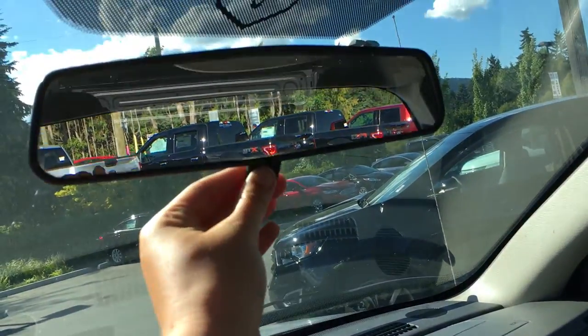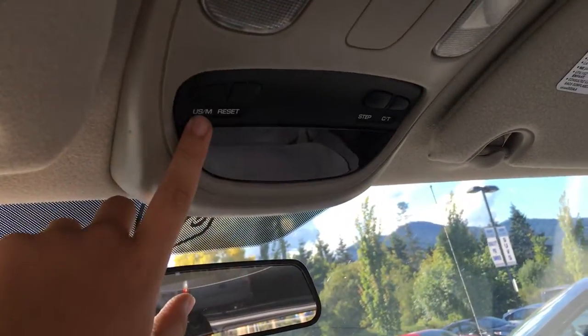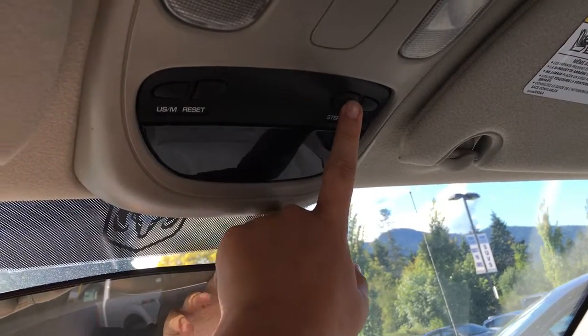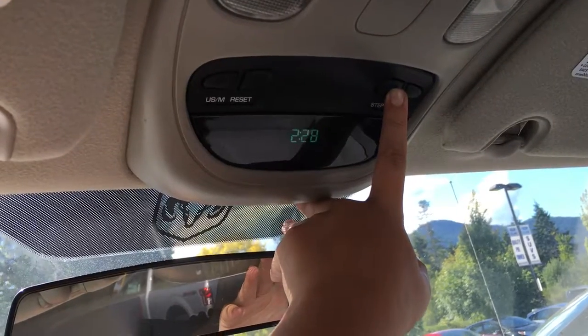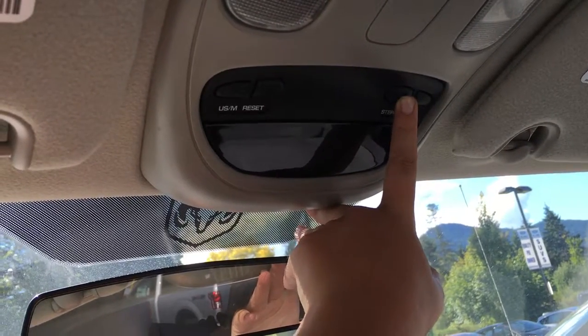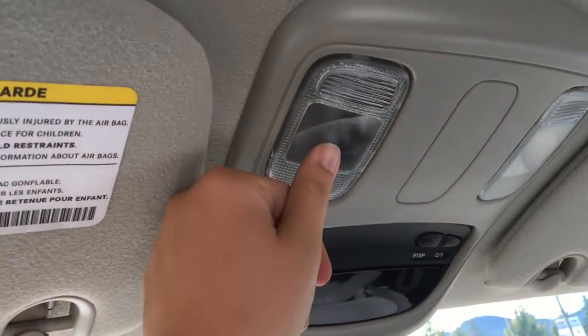Overhead you have a rearview mirror — it dims with a lever — as well as the controls overhead. You can switch between US and metric, and it'll give you different things like your average fuel economy, distance to empty, odometer for the trip, as well as your elapsed time. You can turn it off if it's annoying you. You also have overhead lights.